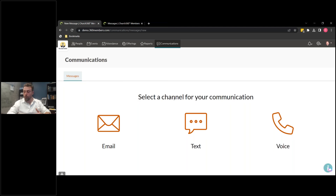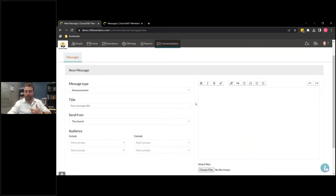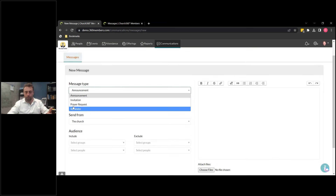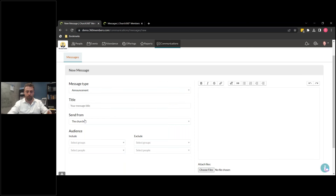You see here we have three channels for you to send a communication to, and they all work very, very similarly. Before we get into the details, I'm going to give you a quick show of each one. This is the new way to send an email with the Communication module. You can still send emails with your client — I'll show you that's still available to you. But if you choose to send through the Communication module, this is the new way. You can choose what kind of message you're sending out, title it, and send from the church.